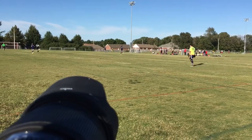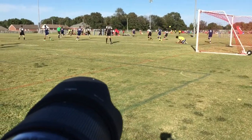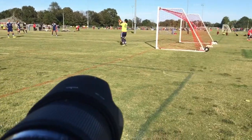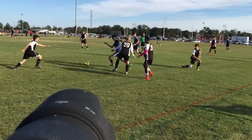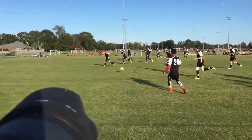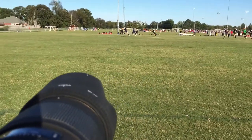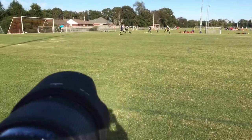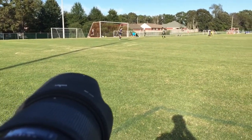Did he seriously just peg him with the ball? Yeah! And that's how you shoot soccer.